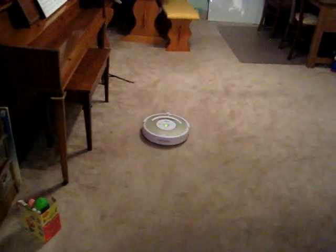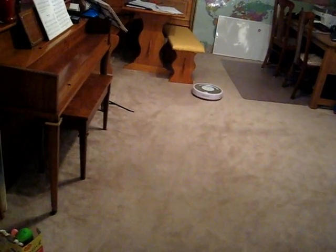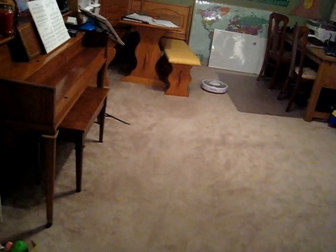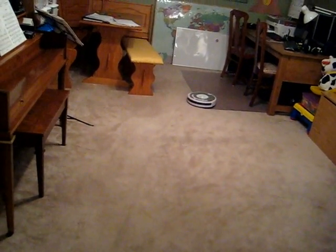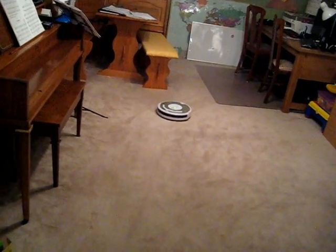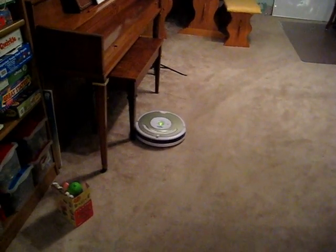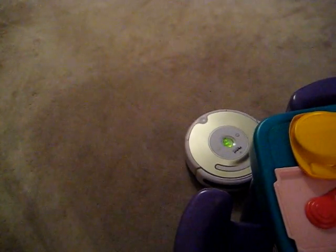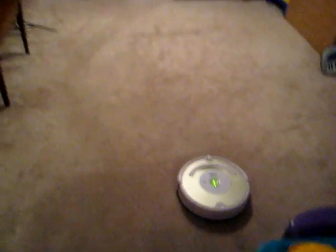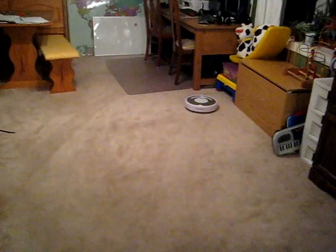It goes into a super dirt-cleaning mode behavior where it spirals around sometimes. Another thing that it does: if it senses dirt, a little blue light comes on and then it spirals all over the place. Ooh, it's got the boogie on now. So here it is cleaning our house. It's very exciting. It says it takes about 25 minutes for the average size room. I've noticed in this room it takes a little longer than 25 minutes, because it senses how much dirt is in the carpet.